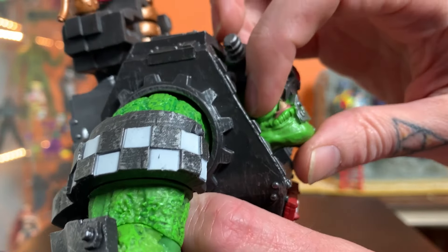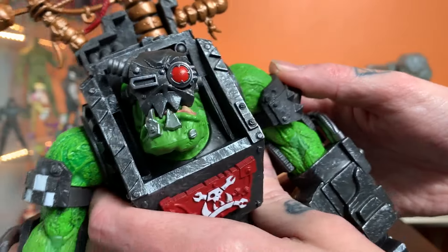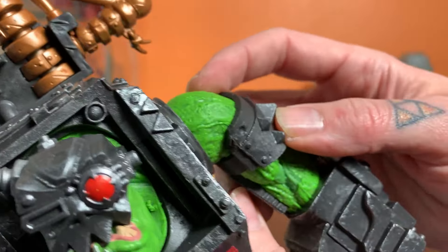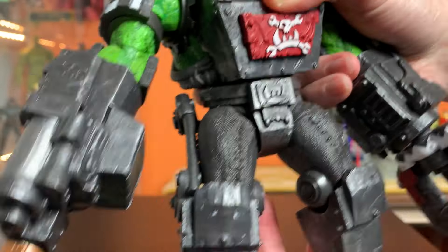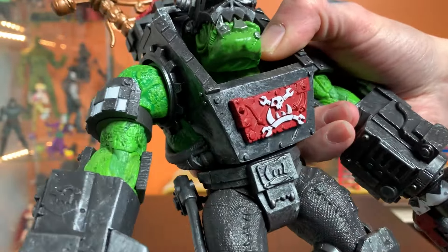There are a couple of tubes sculpted in there that I think should have gotten hit with some paint, but I really like the paint on his skin. The sculpted texture of his skin is really fun — classic monster stuff.